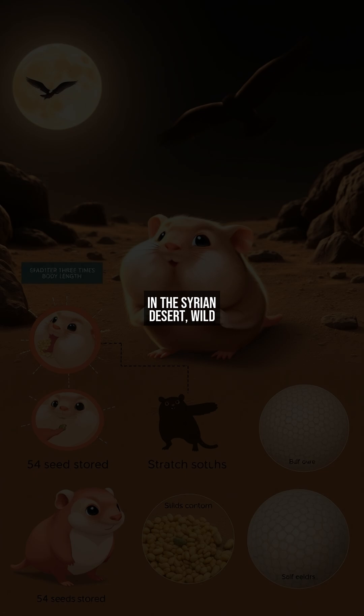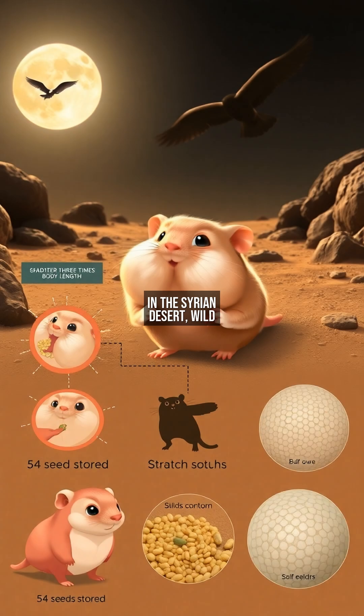In the Syrian desert, wild hamsters use pouches to collect seeds at lightning speed. Time-lapse footage shows them stuffing 50-plus seeds in 30 seconds — enough to survive a week.